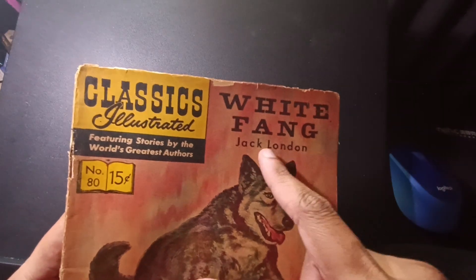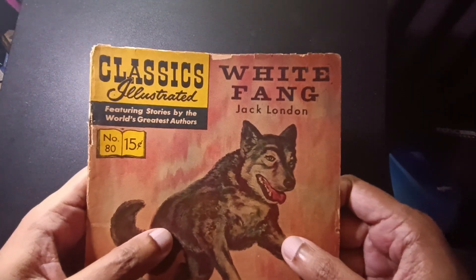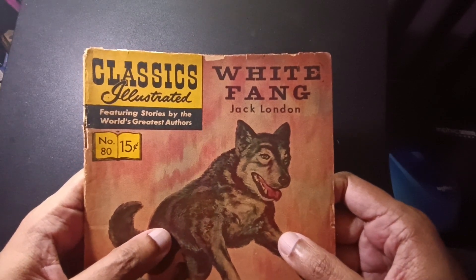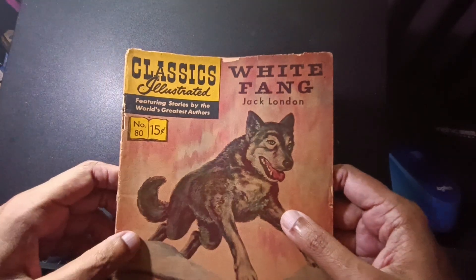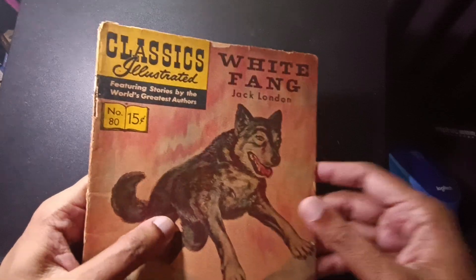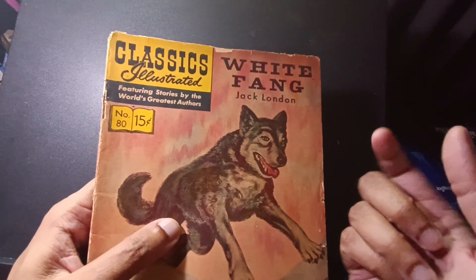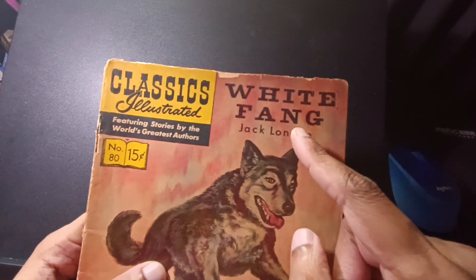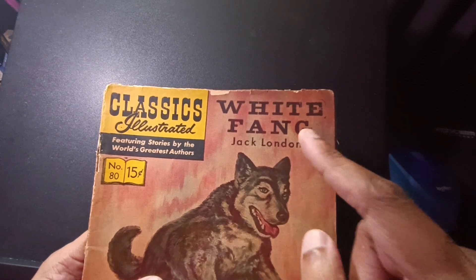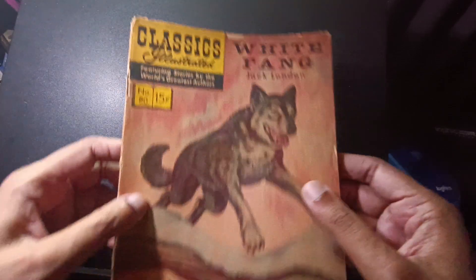I didn't even know that White Fang was written by Jack London. But I got exposed to it because when I was in high school — a French high school — they would show movies. Usually they were Hollywood movies dubbed in French, and they also changed the title. So there was a movie called White Fang somewhere in the 90s, and it was translated into French as 'Croc-Blanc,' which actually means White Fang.